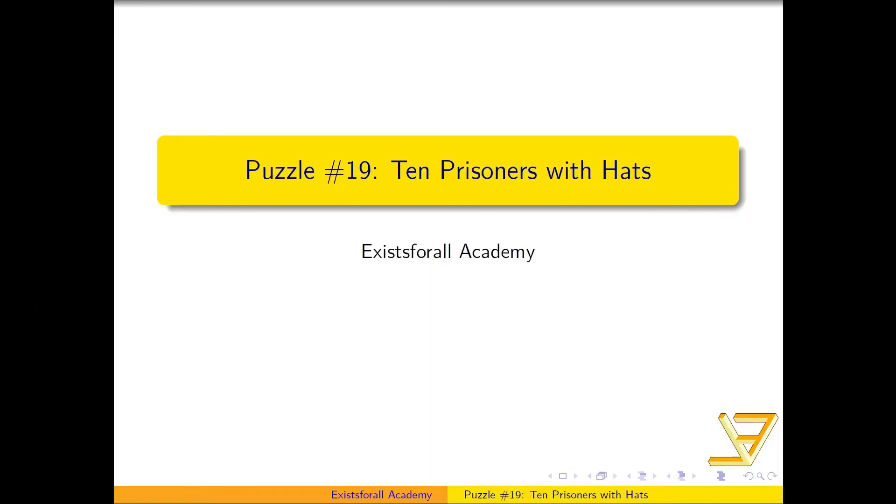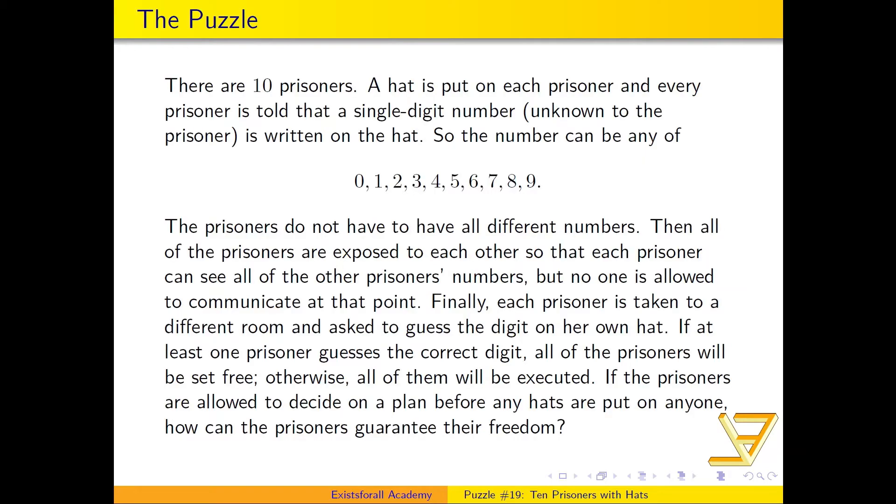Hi everyone, let's talk about a puzzle called 'Ten Prisoners with Hats.' In this puzzle, there are 10 prisoners. A hat is put on each prisoner, and every prisoner is told that a single-digit number — unknown to the prisoner — is written on their hat. The number can be any of the digits from 0 through 9, and the prisoners do not have to have all different numbers, so there can be repeats.